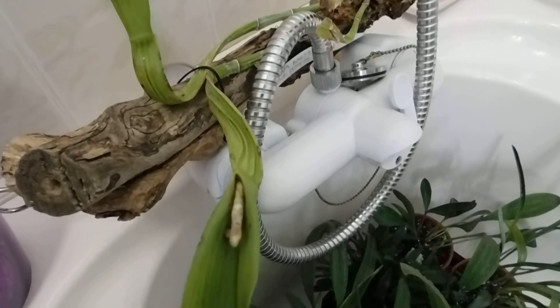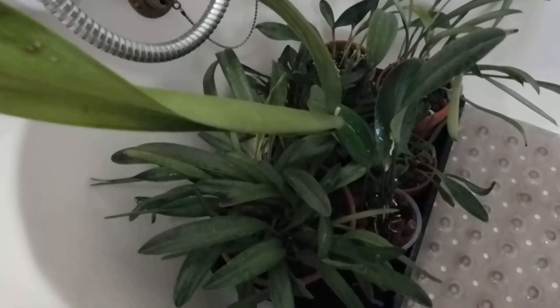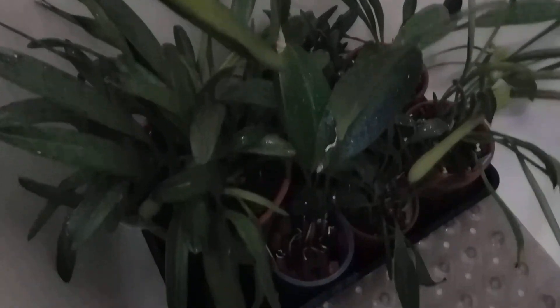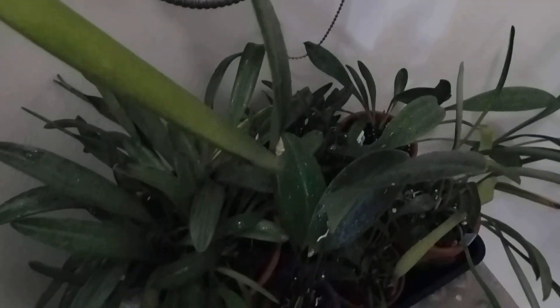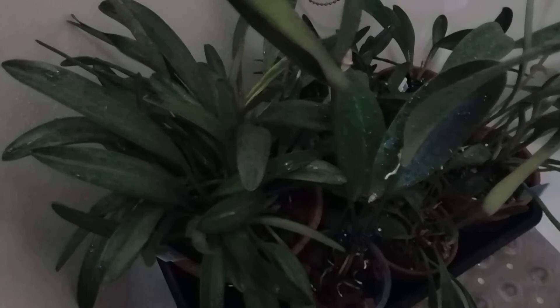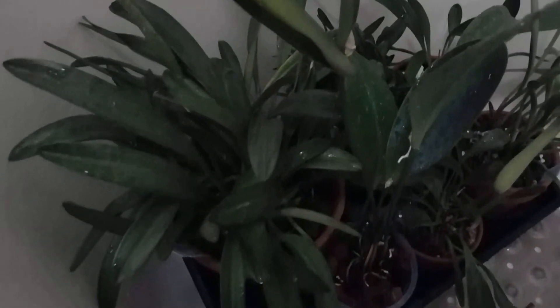Good afternoon, my YouTube friends. It's Margaret here and I'm in the bathroom — this is a normal day for me, watering the orchids. These in this tray here are the Pleurothallids and the Masdevallias, so they get watered from below.